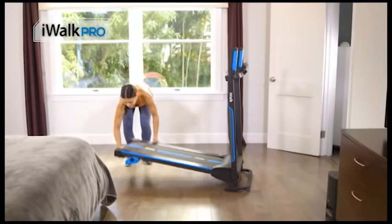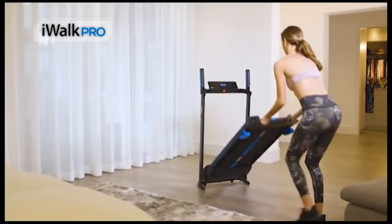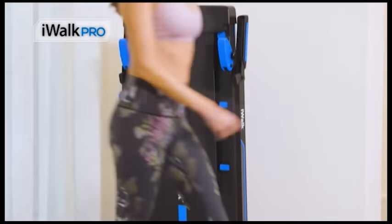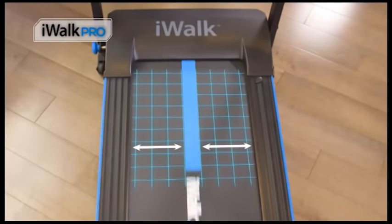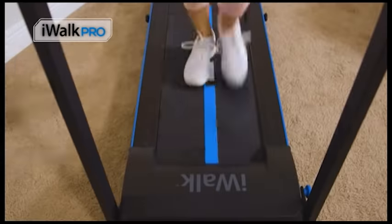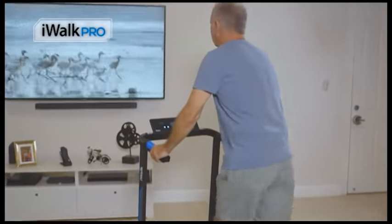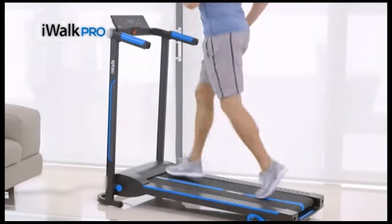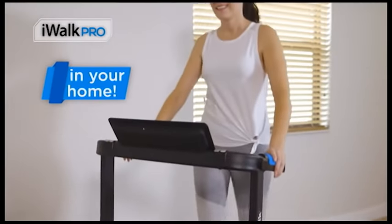And when you are done, simply fold it and roll it effortlessly out of the way with a dual-size stylish design so that your iWALK PRO looks good no matter if it's up or down. We strategically placed a wide line in the middle of the belt to help align the feet, control stability, and balance while walking or jogging, making it by far a much easier experience. iWALK PRO offers a professional quality treadmill training experience at an affordable price.